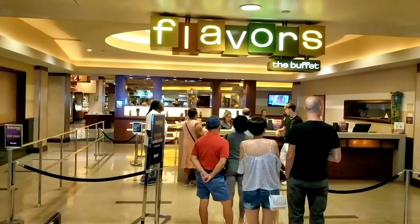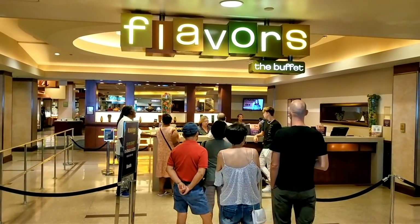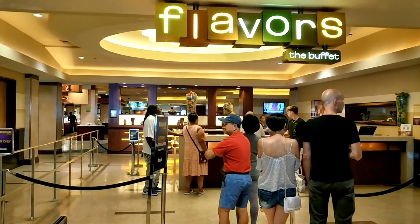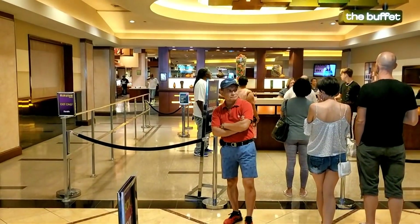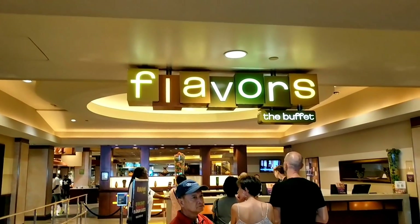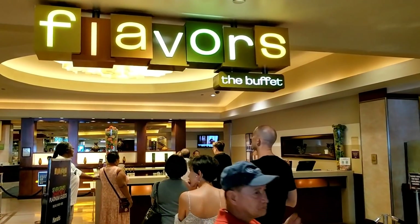Good morning. Thank you for joining me. This is the second day of the 24-hour buffet. I am at Harrah's at the Flavors Buffet. This is a standard value buffet and I can't wait to check it out. It's early in the morning so I'm a little hungry. Come on, let's go have some food.